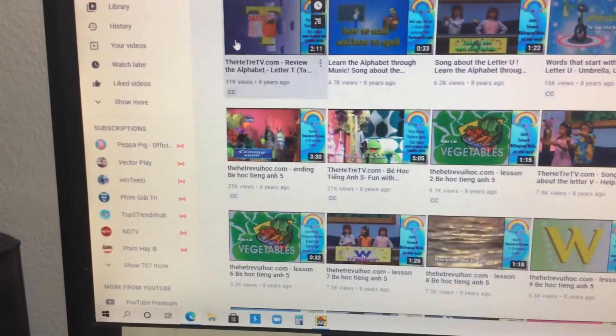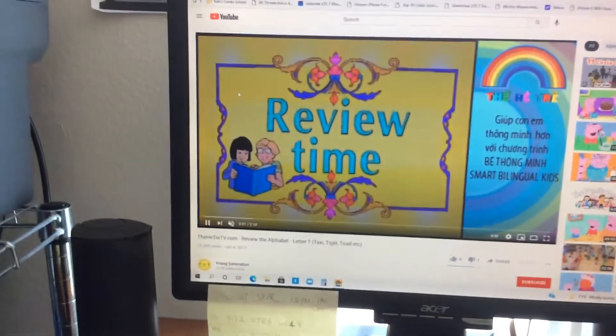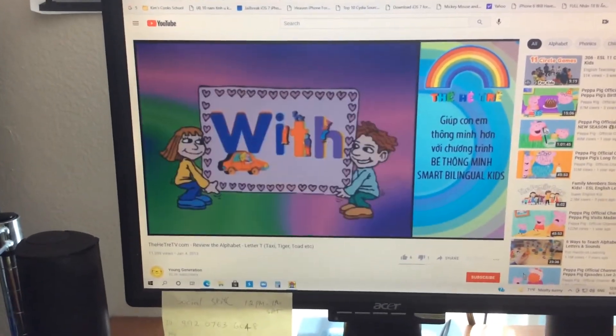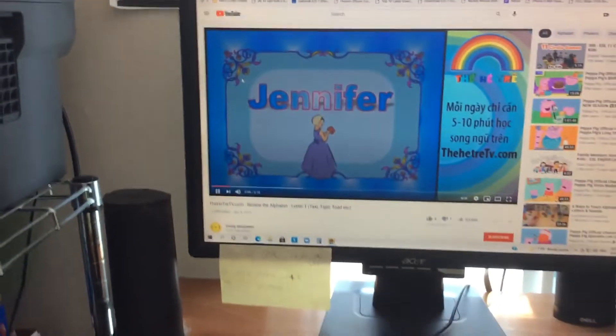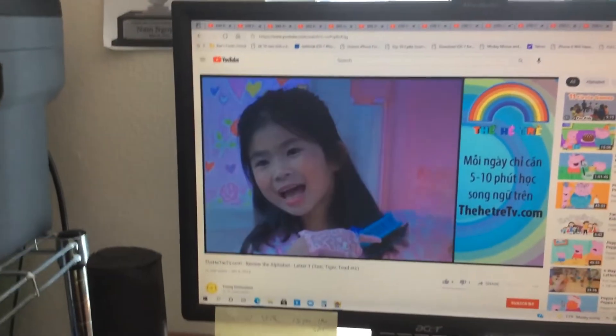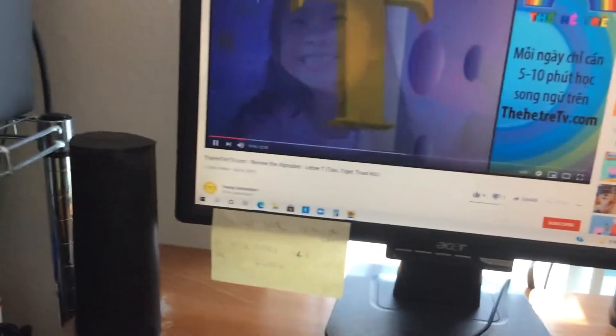Here's next. Review time with Jennifer — the letter T. Jennifer! Yay! Here's Jennifer. Here we go.